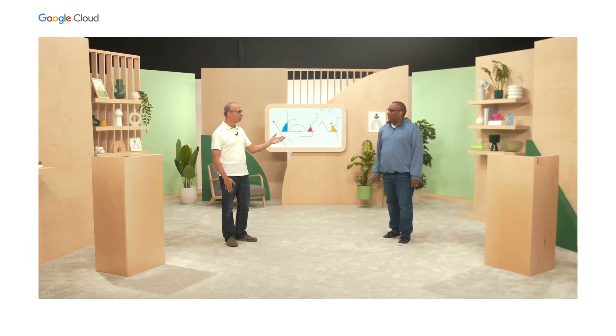My name is Amar Gandhi, a Senior Director of Product Management from Google Cloud, and I'm joined by my colleague Jerome Sims. Hi, Amar. We're both excited to share with you some new products and capabilities we're introducing at Next this year.